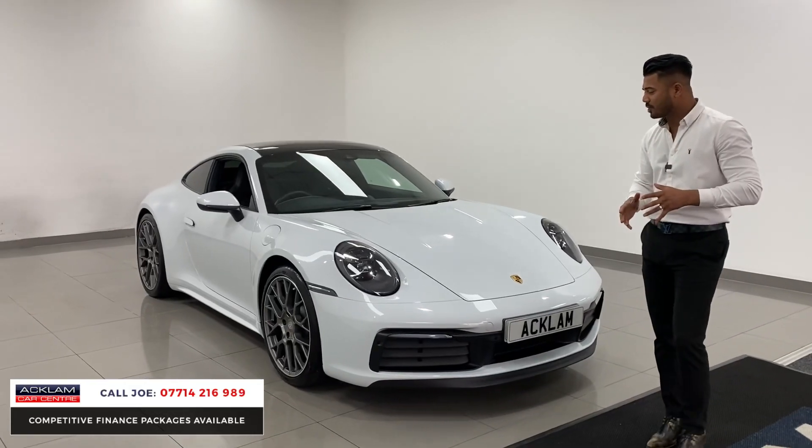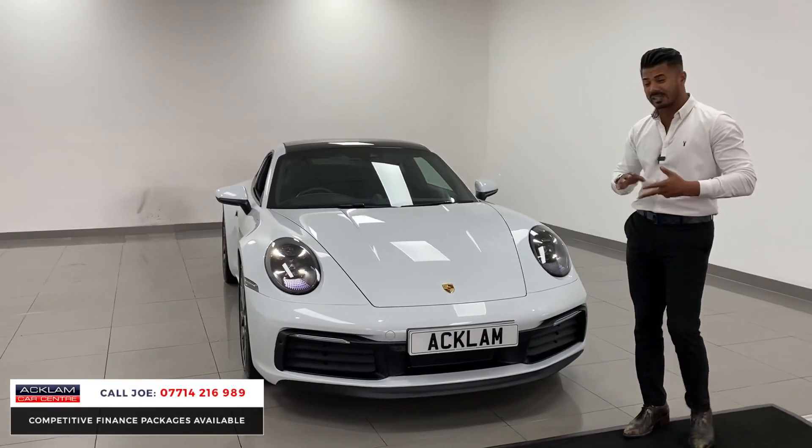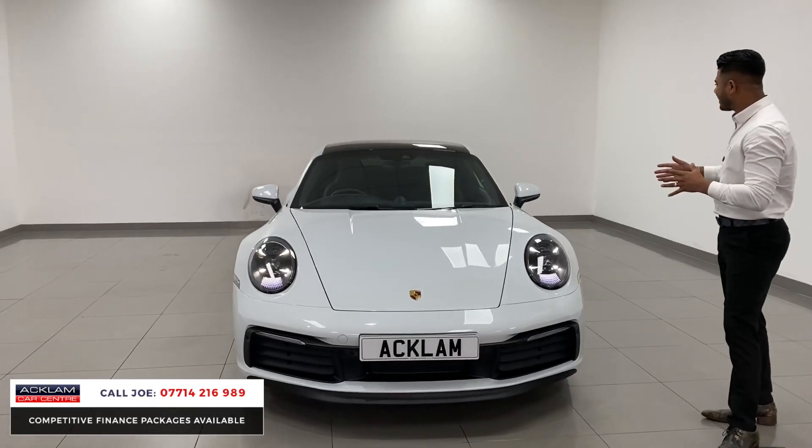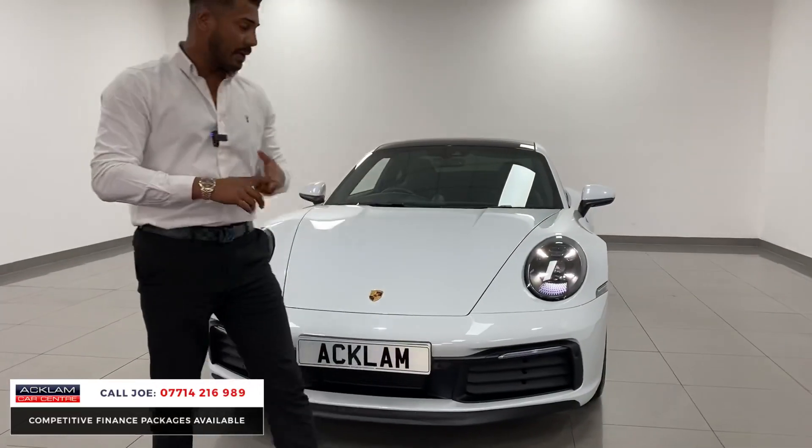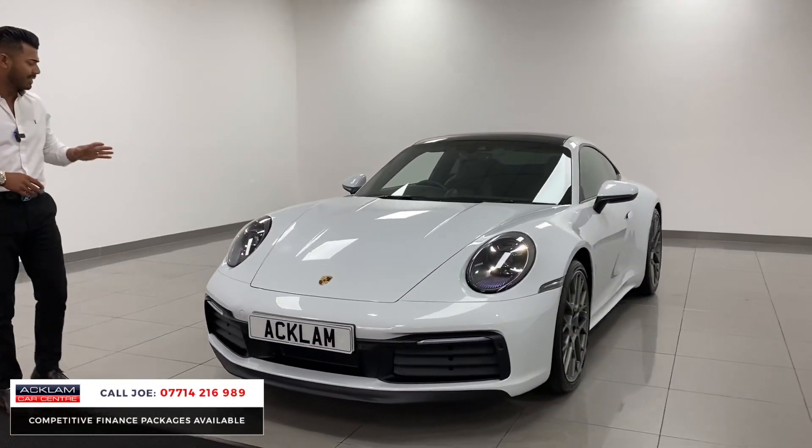It's all about the specification because these cars drive incredible. They sound beautiful and the design is just beautiful. It's a 992, 69 registration, still under manufacturer's warranty in beautiful condition.